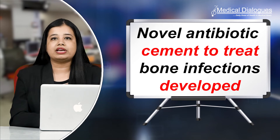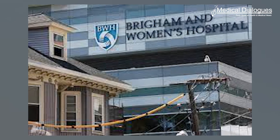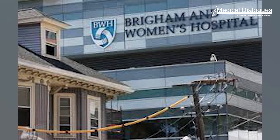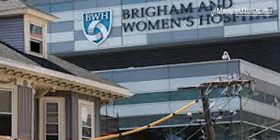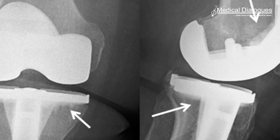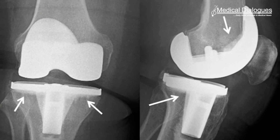Researchers develop a novel antibiotic cement to treat bone infections. A new study led by investigators from Brigham and Women's Hospital addresses the growing problem of antibiotic resistance using a novel, interdisciplinary approach to construct a robust computer program-generated library of antibiotics and to identify an effective antibiotic for targeted use in a bone cement matrix.